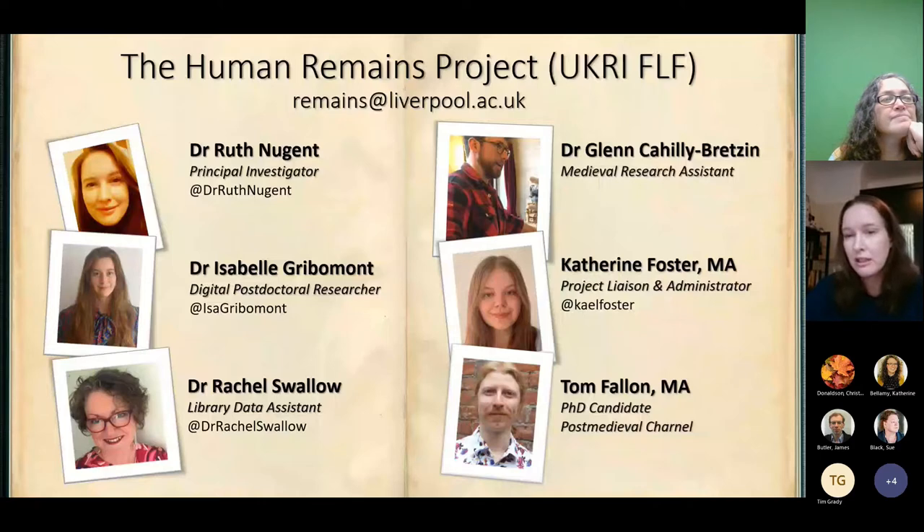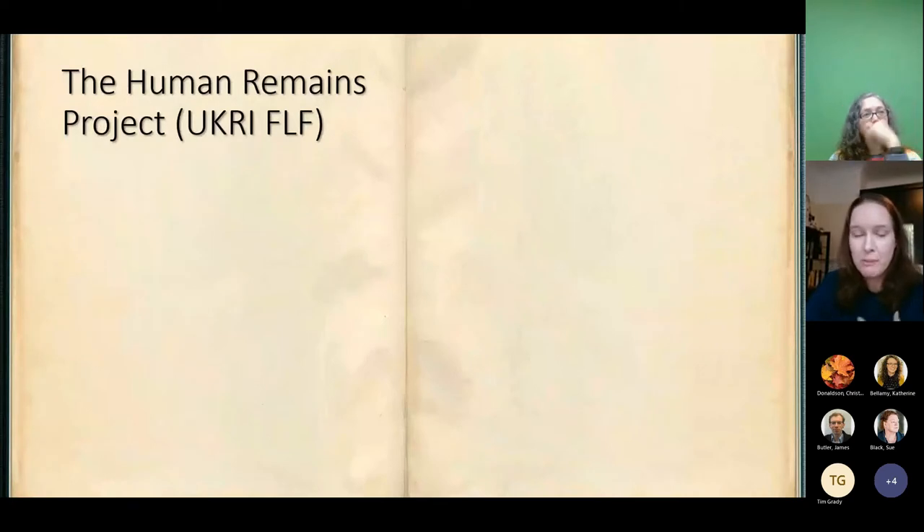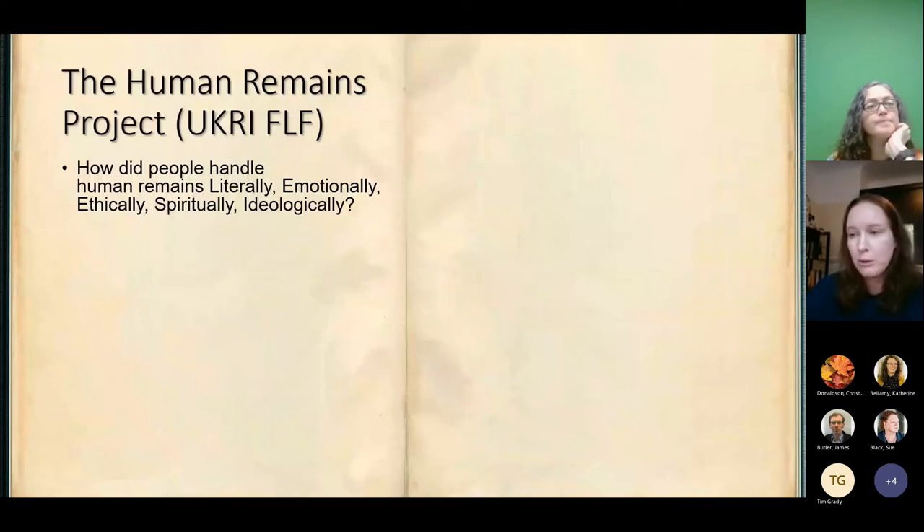We've got Dr Rachel Swallow, who is our data assistant; Dr Glenn Cahey-Brettson, who's our medieval research assistant; Catherine Foster, who is our project liaison and administrator; and Tom Fallon, our new PhD candidate, who's looking at post-medieval human remains in particular. This is a very collaborative project and I've tried my best to cite each member's contribution throughout this talk. What we're interested in on the human remains project are some really important questions about how did people in the past handle human remains — literally, emotionally, ethically, spiritually and ideologically.